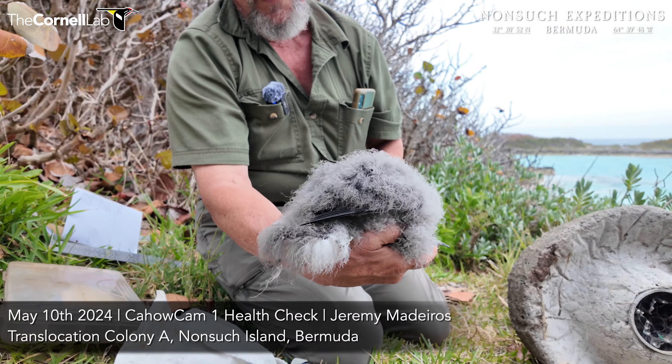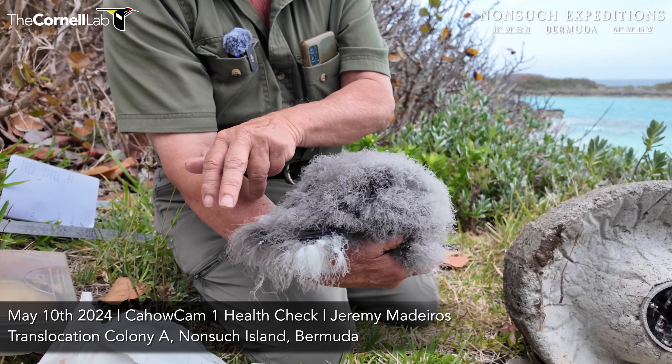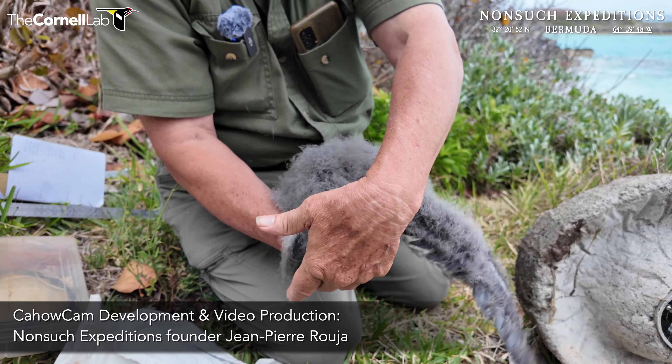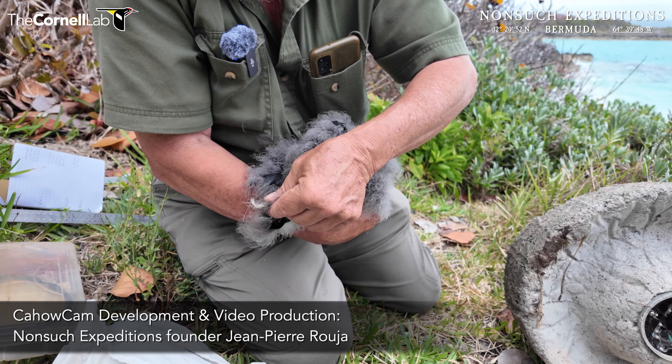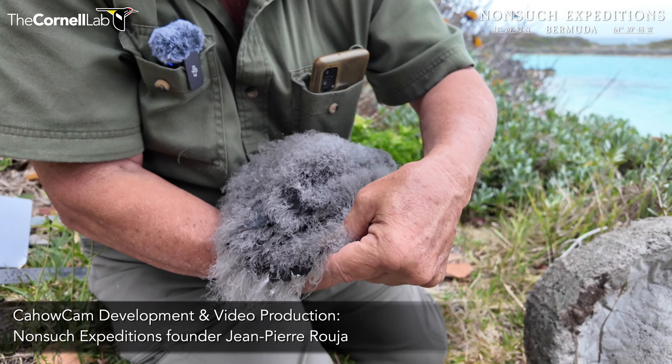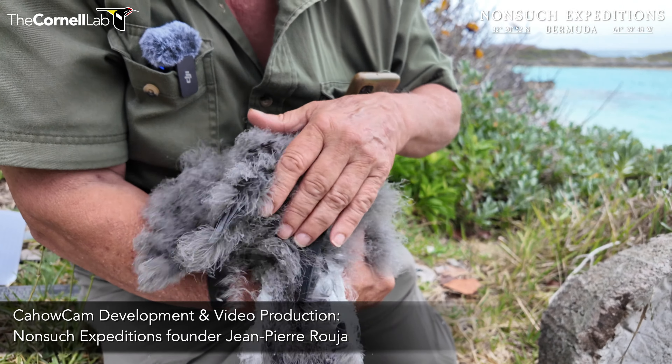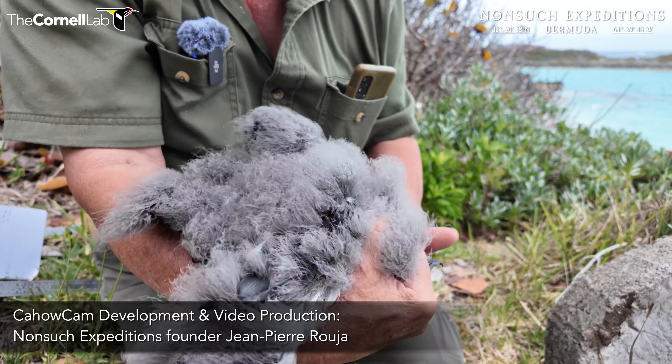Oh look, his tail is finally coming through — his tail feathers. He's one of these late developing birds, but look at that — it's just down balls falling off everywhere. It's interesting, you can see how the down is first, and then the actual feathers come in.